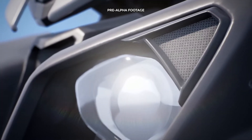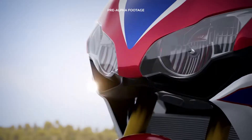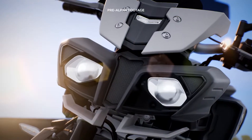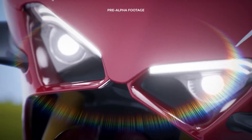As the eyes are the mirror of the soul, the headlights are the eyes of a motorcycle. That's why we paid close attention to the soul of all the bikes in Ride 4, reproducing all the internal and external parts of the headlights through rigorous modelling, achieving outstanding results in terms of interaction with the light.